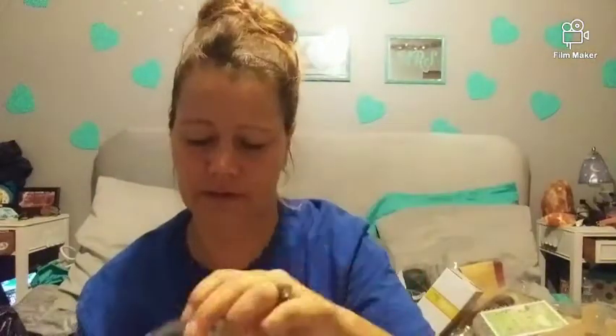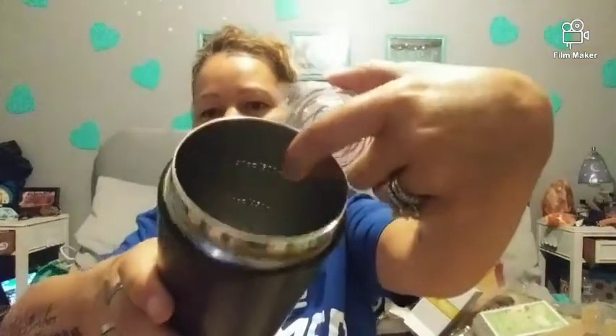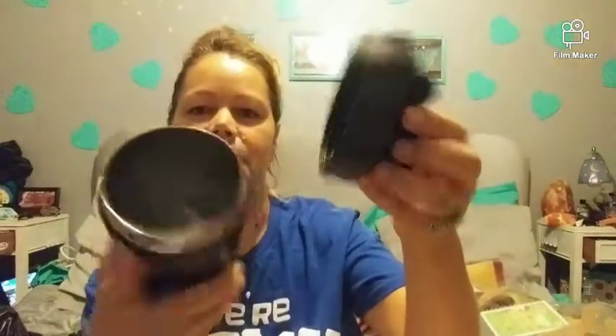I got another cup — these are easily $20. This one's very nicely insulated and it comes with a shaker ball — a huge shaker ball. It tells you the sizes and measurements on the inside. Nice and black. You can never have too many of these.